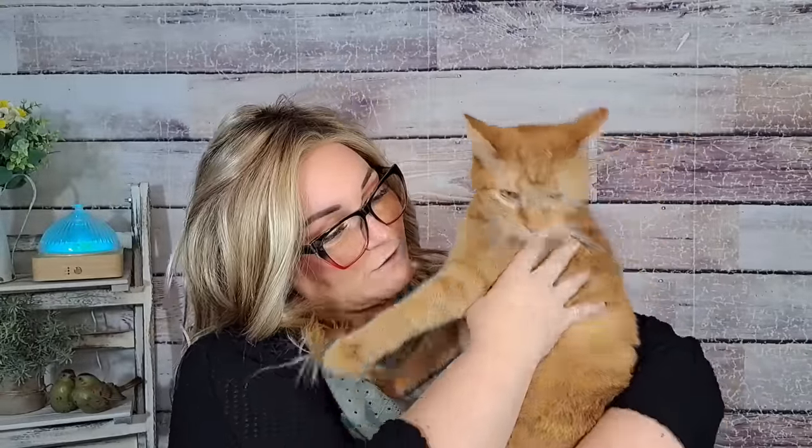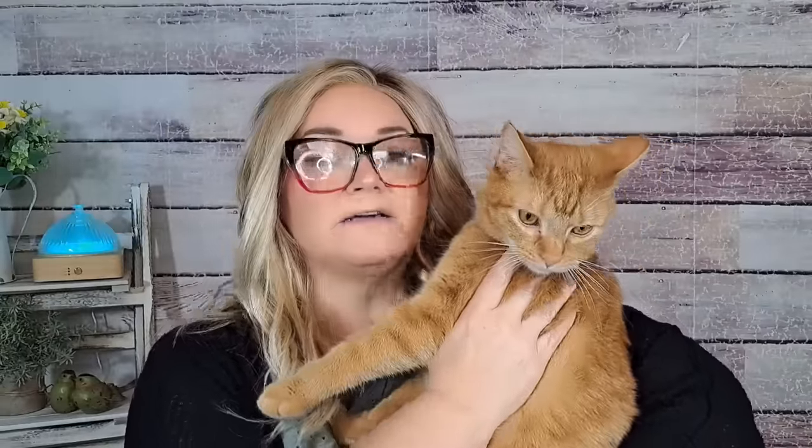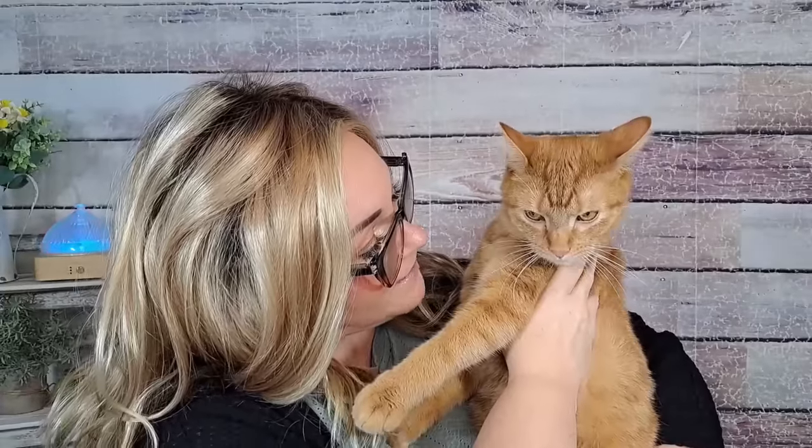Hi everyone, this is Kermit! Say hi to our YouTube family, Kermit. We've had him a couple of weeks now. He's a very fun, cute, special boy. He looks a little mad — or maybe just camera shy. He wants down, okay! But I wanted to introduce you guys to him.